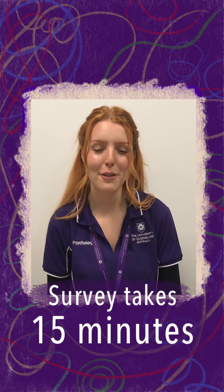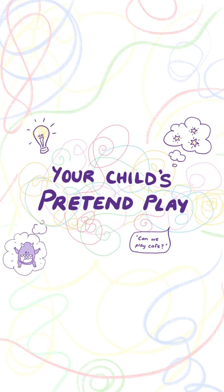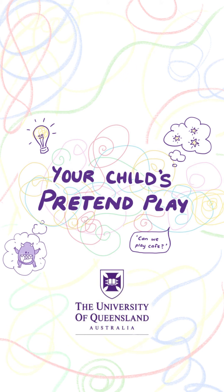I recommend completing the survey on a Sunday evening after having spent the weekend watching your child's pretend play. Altogether the survey should only take you about 15 minutes. We really look forward to hearing about your child's pretend play. Thank you for helping to support this exciting research.